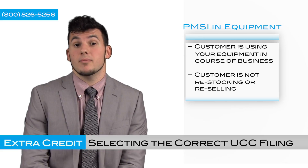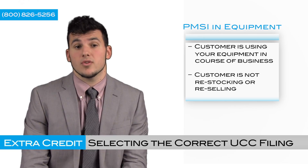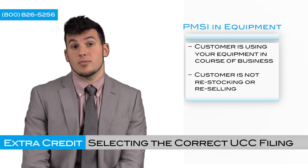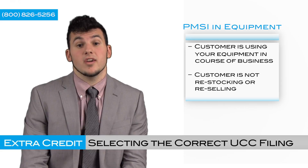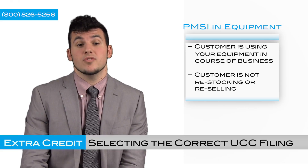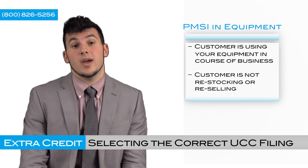So here's a curveball. Let's say I'm the manufacturer of a piece of equipment that my customer is going to use in their course of business. In this example, what would be the appropriate filing? You would want to use a PMSI equipment filing because your customer is using that piece of equipment in the course of their business, so you want to secure that piece of equipment.